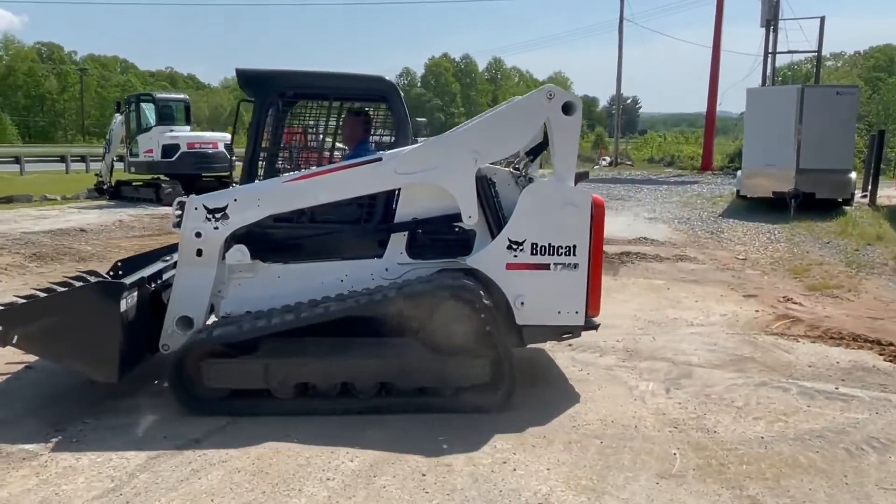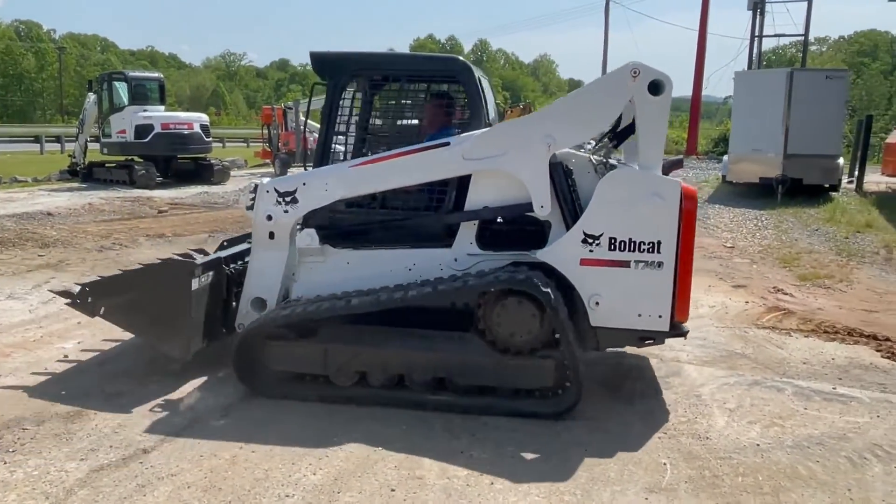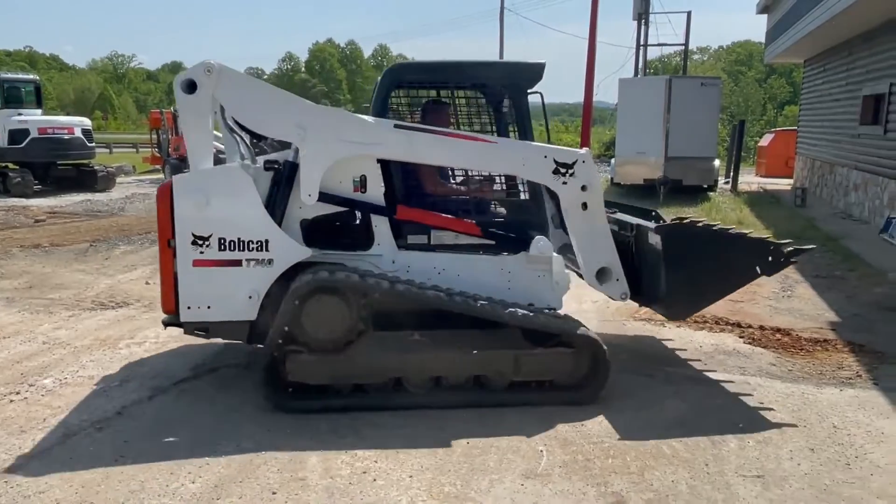Super nice machine ready to go to work. It's serviced, inspected, and ready to go.